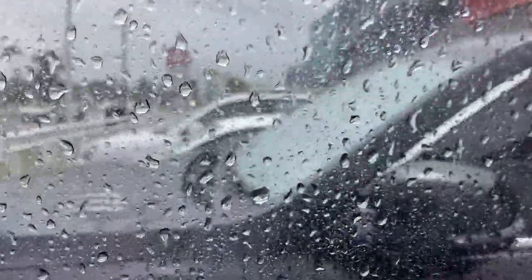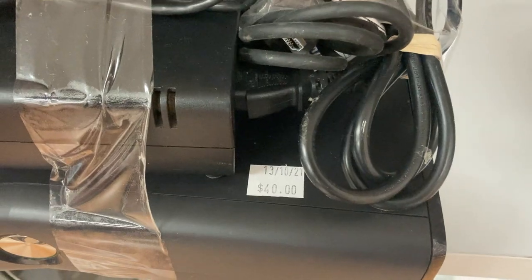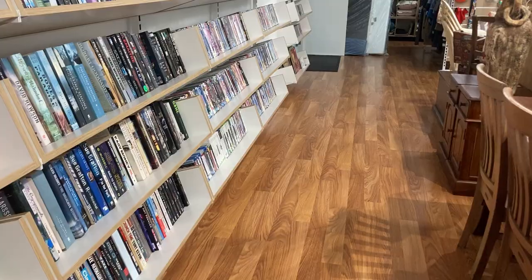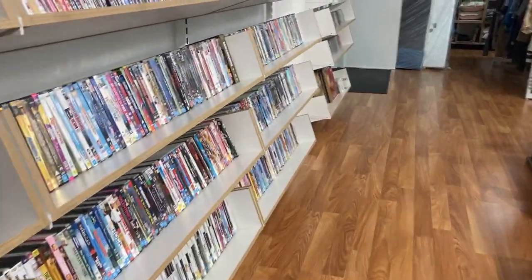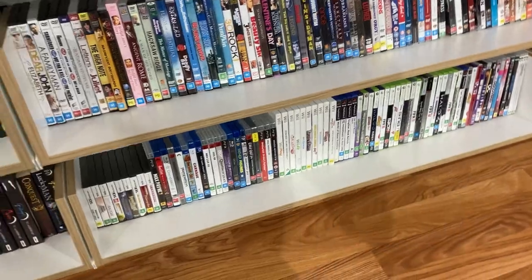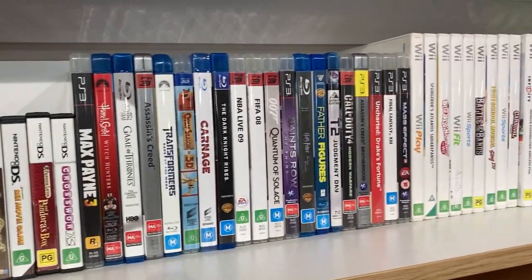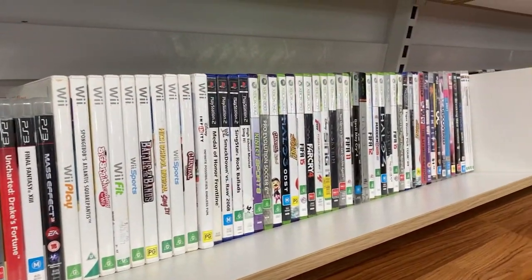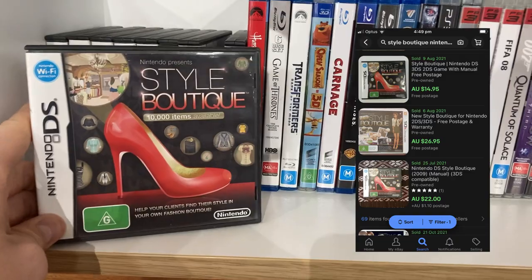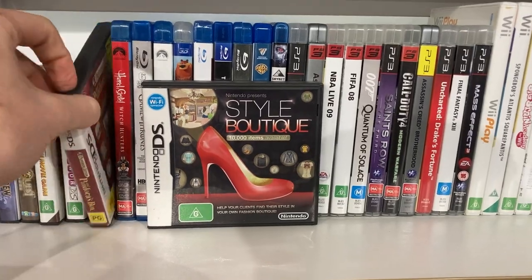Time for another Instagram viewer poll question — I was really unsure about this one. We've got an Xbox 360 console, one controller, all the cables, and a one-week warranty for $40. What would you do? Also dove into the DVDs and video games — I've never seen this many video games in one op shop before. Starting with the DS games, the first worth real value was Style Boutique — comps around $20, so for $5 that was definitely worthwhile.